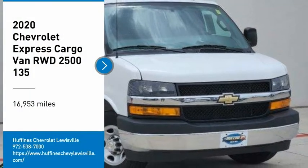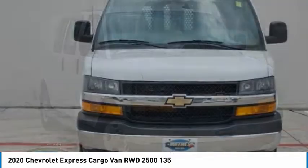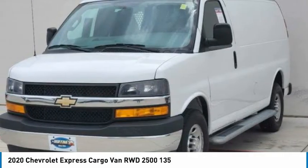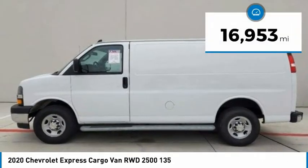You are going to love the 2020 Express Cargo. The Chevy Express Cargo van is ready to handle all of your work tools, carpooling to work, or running the kids to soccer. This vehicle has less than 20,000 miles.